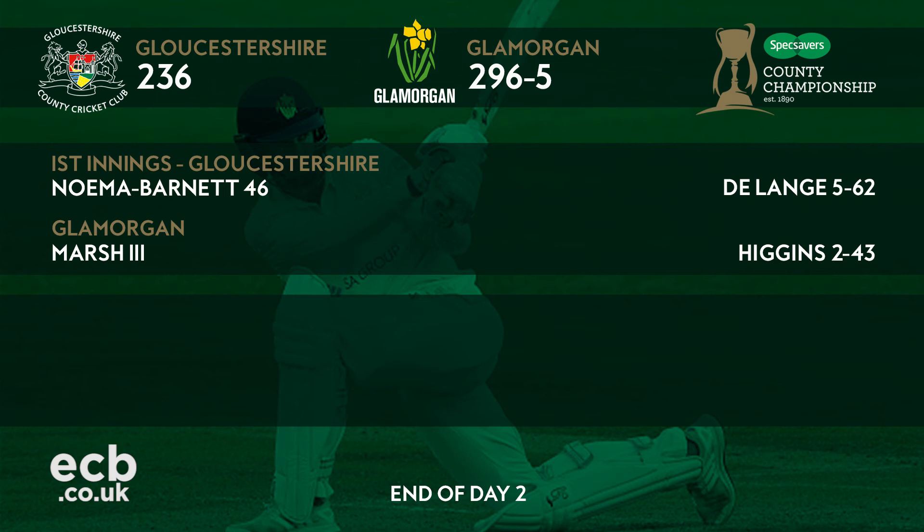With him gone, though, Gloucestershire will hope that they can get quick wickets on day three to stay in the game and restrict Glamorgan from getting a significant first-innings lead.